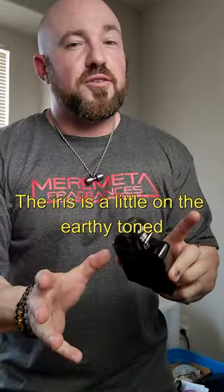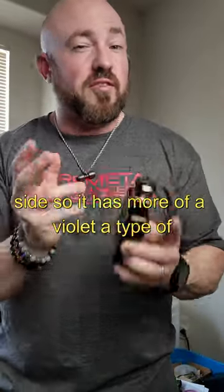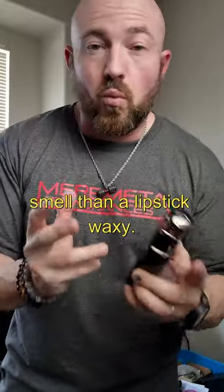The iris is a little on the earthy tone side, so it has more of a violet-y type of smell than a lipstick waxy.